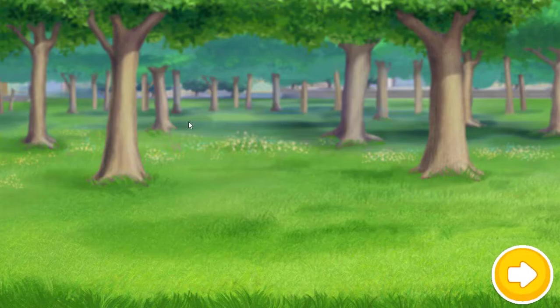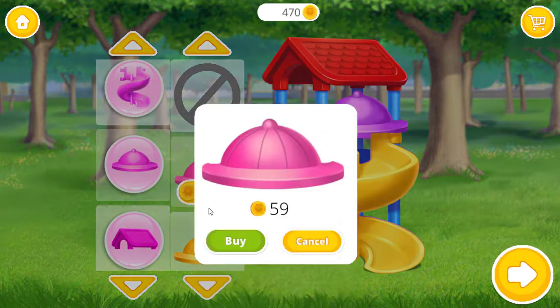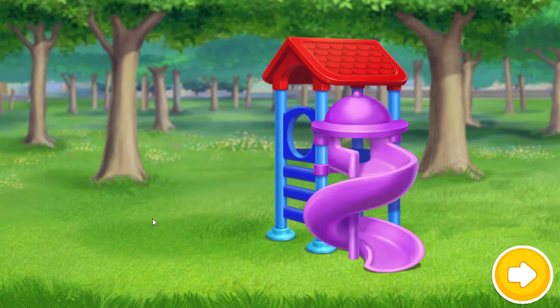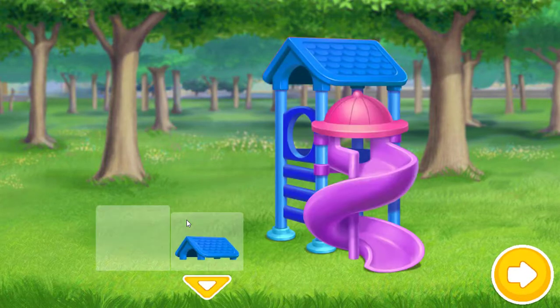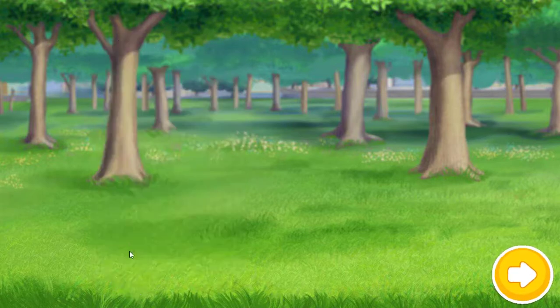Let's decorate this slide! Nice color! Cool! Lovely!